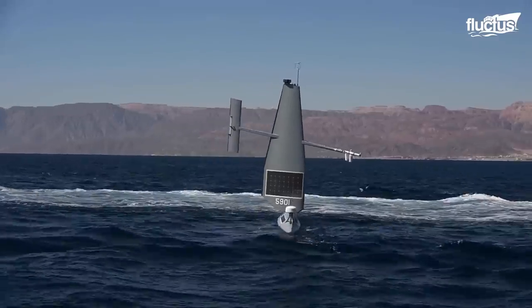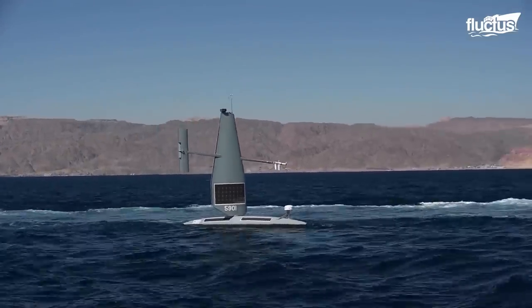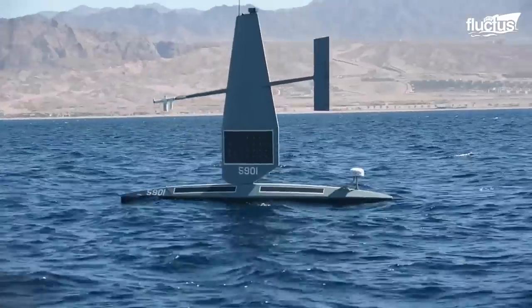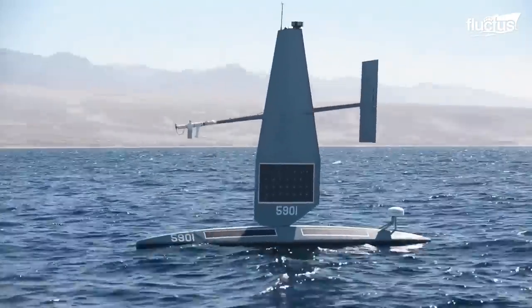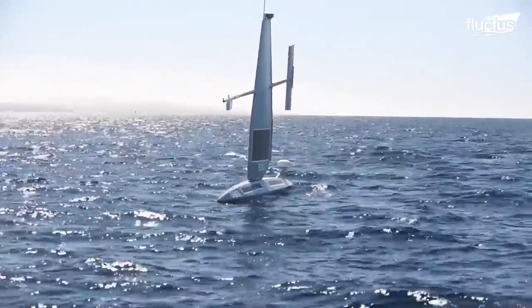The hull of the ship is 23 feet long and features a powerful solar sail that stands 15 feet high. From mapping the ocean floor to tracking fish and mammal activity, each Sail Drone Explorer is outfitted with equipment and technology to perform a specific job, beaming all the relevant data back to a central location in real time.